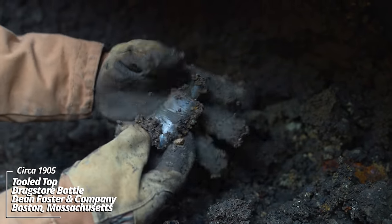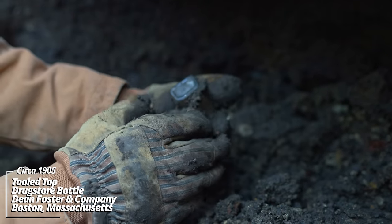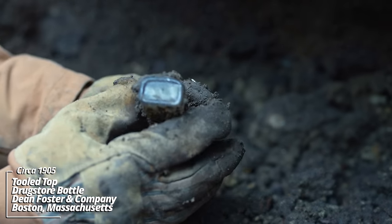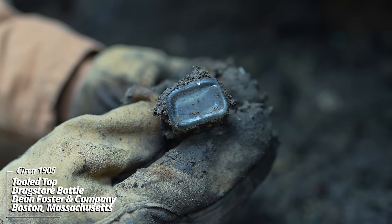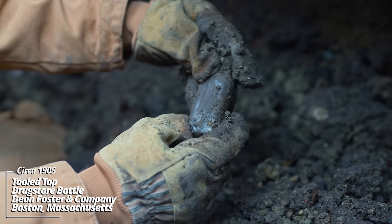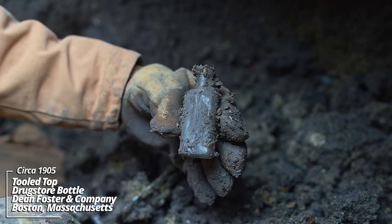Little prescription bottle — it's got a sunburst on the bottom. I think that's Dean Foster and Company; they usually have that sunburst. No embossing on it; dates back to that same turn of the century era.